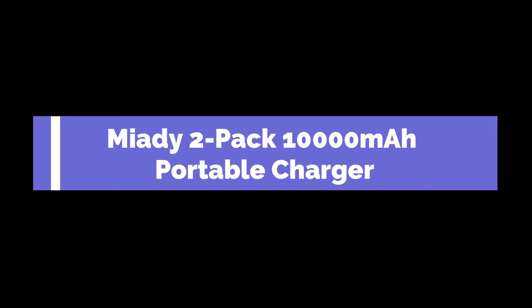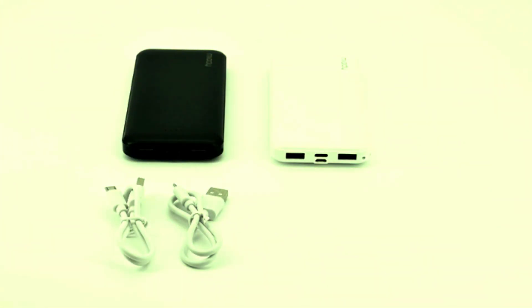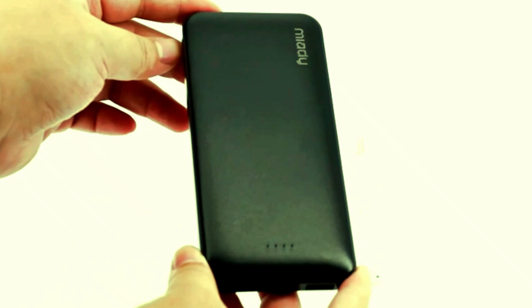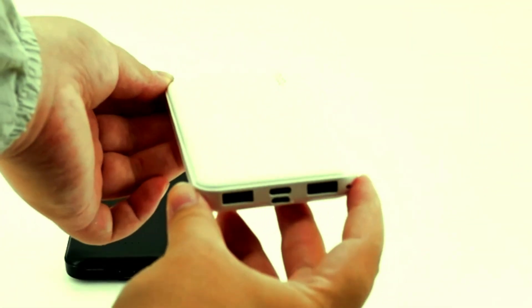Introducing the Myadie 2-Pack 10,000 mAh Dual USB Portable Charger, your ultimate solution for reliable power on the go. Each power bank in this pack features a robust 10,000 mAh capacity, ensuring your devices stay charged throughout the day. With USB-C fast charging, you can quickly power up your iPhone 15, 14, 13, Galaxy S23, S22, Pixel, and more.